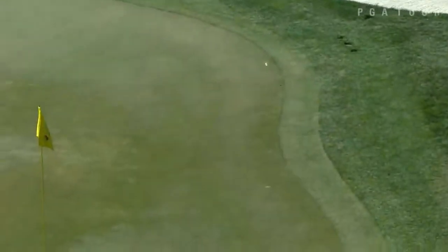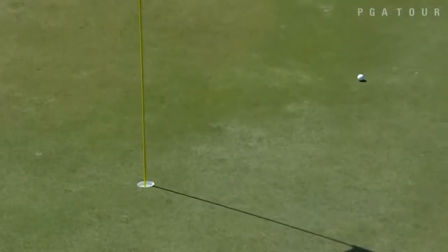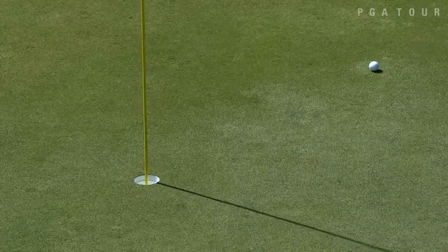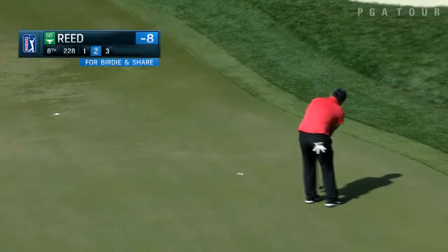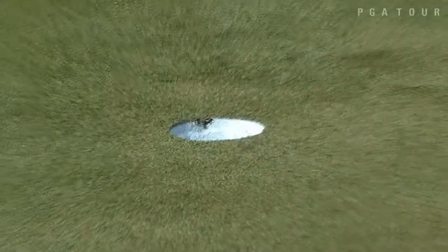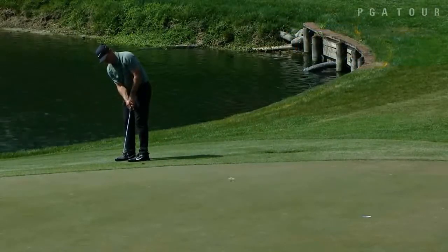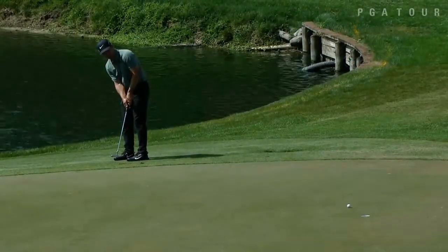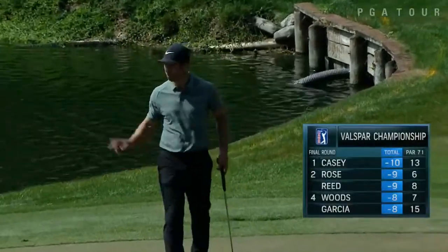We're on the South course, par three, number three. The strategy here involves an obstacle of water we have to deal with. The first thing you want to look at is the pin placement. If the pin is placed left, you have to carry a longer distance over the water at a higher elevation. So we have three options: go for the pin, go for the middle of the green, or go for the right side — which carries over the water but won't bounce back. We're going to take this at the middle of the green.